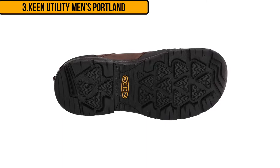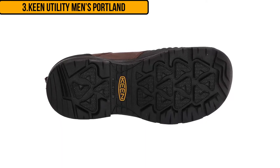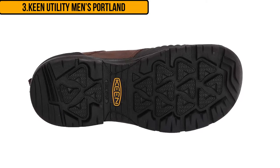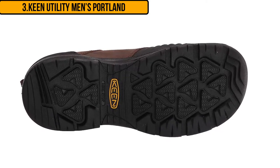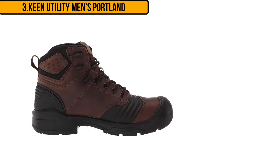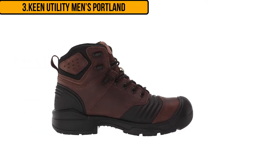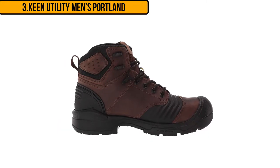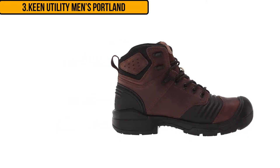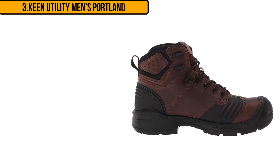The composite toe can also keep your toes safe if you knock your feet against things. The upper of these boots is made of a combination of leather and bellows flex — the bellows allow your foot to bend and flex when walking. These shoes are fitted with a rubber outsole that is oil resistant and slip resistant. The boots also come with a TPU shank and an air fuse PU midsole that offers extra comfort.